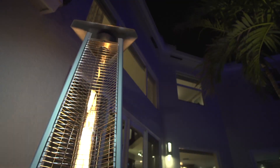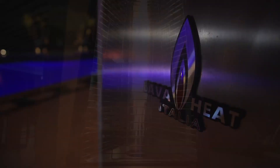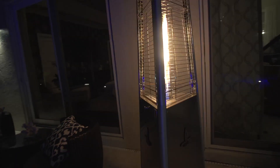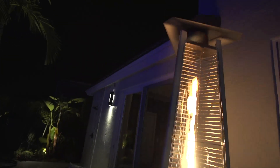Lava Heat lamps have changed all of that by offering uniquely designed lamps with a visionary column flame technology. Lava Heat lamps' innovative Italian-inspired designs, inspired by jet engines, have set a new standard for both style and performance.